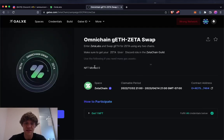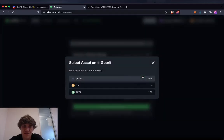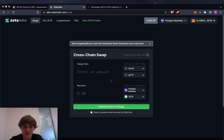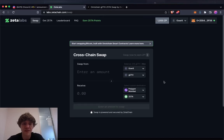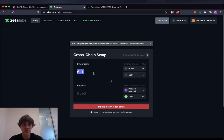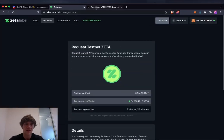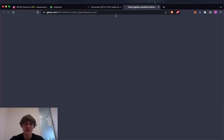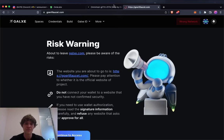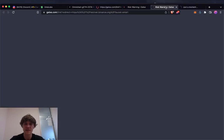Trying another task: swap Goerli ETH for Zeta using any two chains. To swap on the Goerli network, make sure you have at least 2.51 Zeta. I need to get some more Goerli ETH from the faucets — getting some from Goerli, Clayton, and Mumbai faucets. Note: in those faucets you can only request every hour or every day.